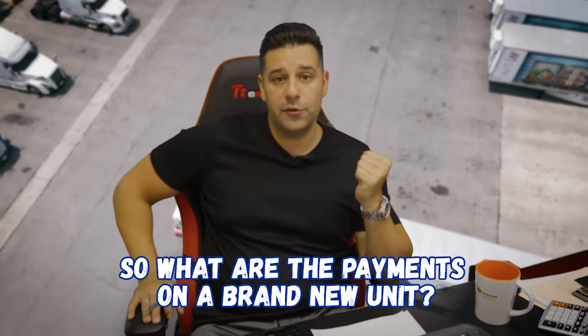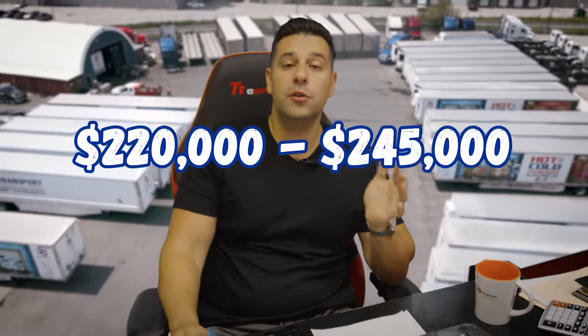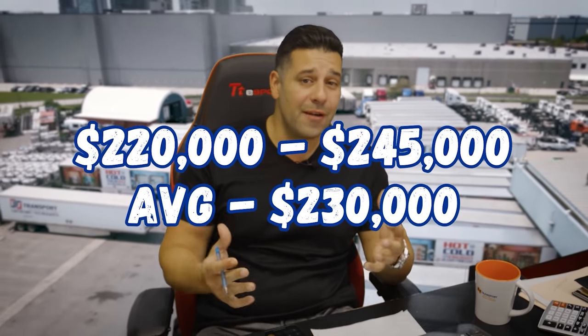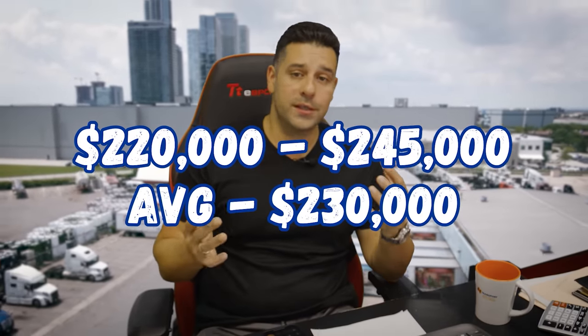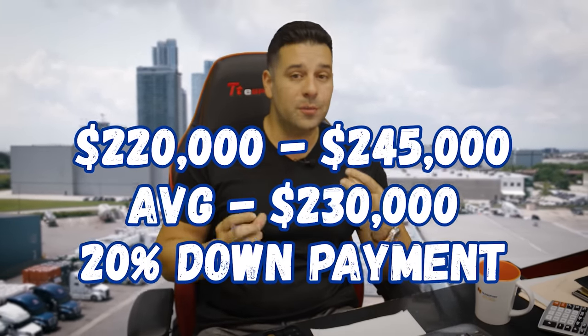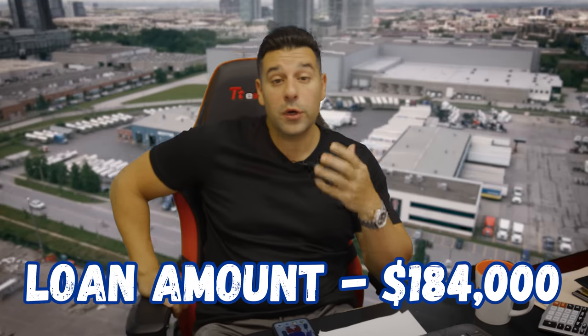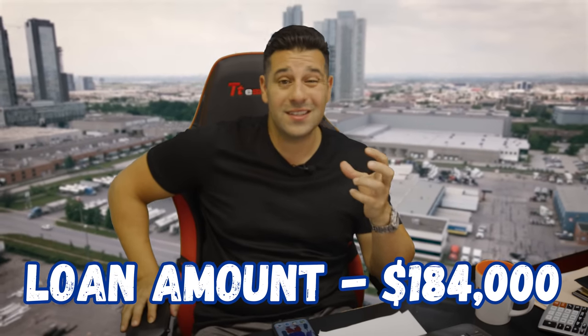What are the payments on a brand new unit? It doesn't matter if it's a Volvo, a Freightliner, a Peterbilt, a Kenworth — they all range about the same prices. They're about $220,000 to $245,000. We'll take the average, $230,000, and in all our scenarios we'll play out a 20% down payment, which is $46,000. So we're going to be financing $184,000 with today's realistic interest rates.